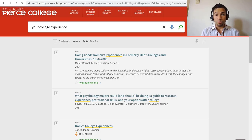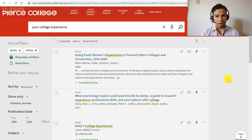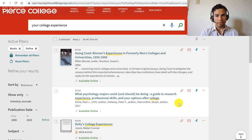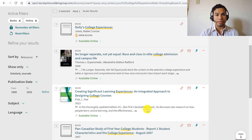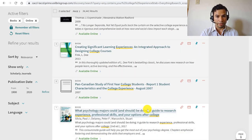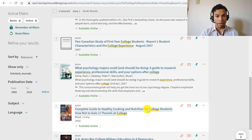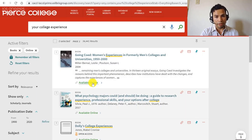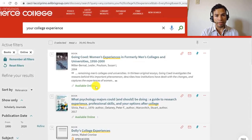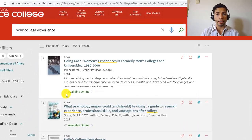I'm not really seeing the textbook right now. The first result is titled Going Co-Ed, the second is What Psychology Majors Could and Should Be Doing, and another is Dolly's College Experience. I do not see Your College Experience as an e-book. I know these are e-books because at the bottom it says 'available online' and shows that little chain icon.